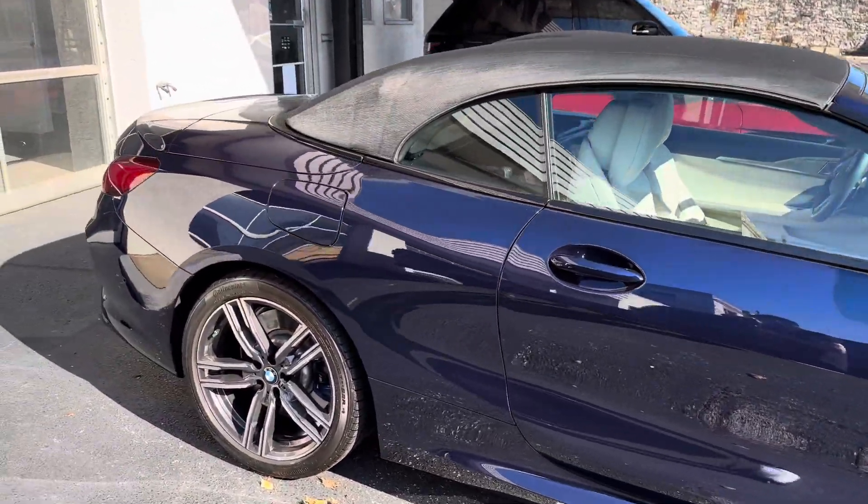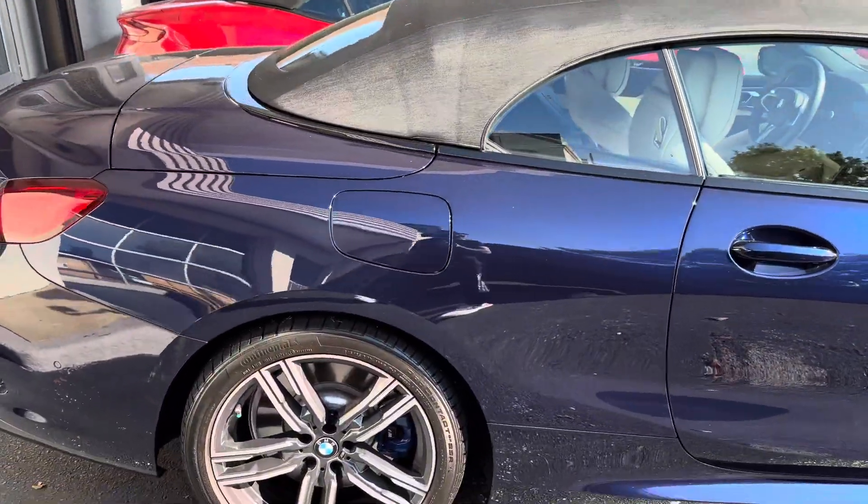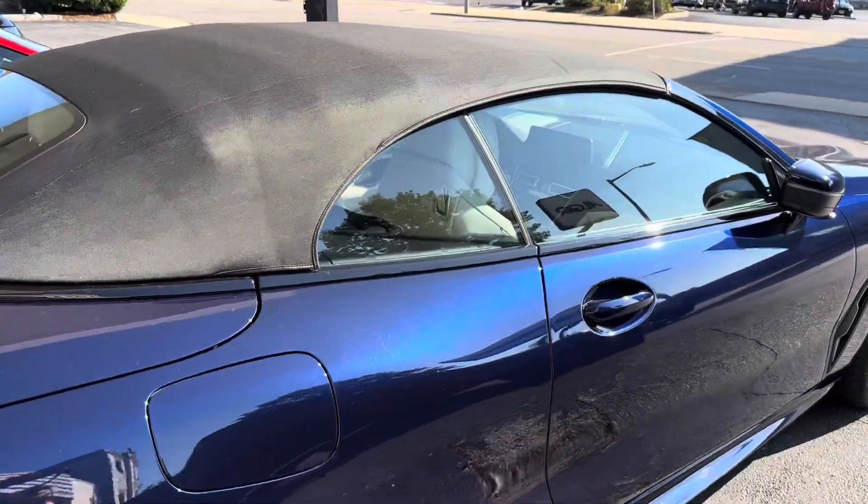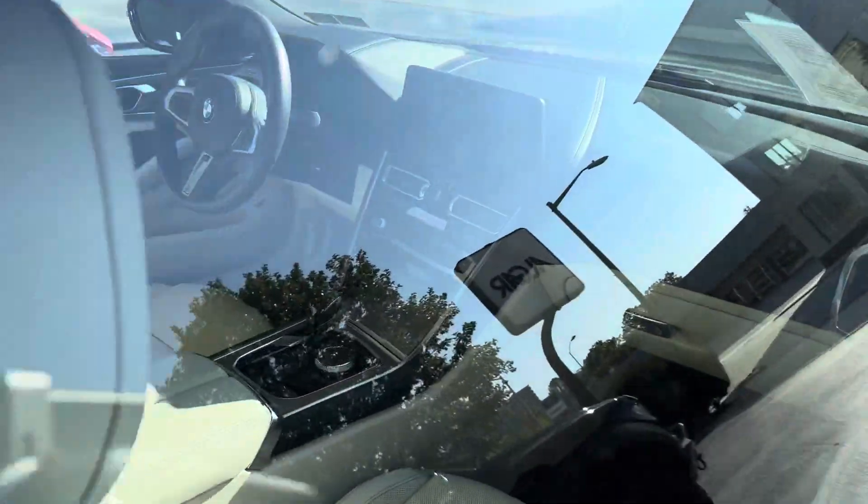This is a two-door coupe convertible. Gas door back here. Soft top roof. And a glimpse of the interior.